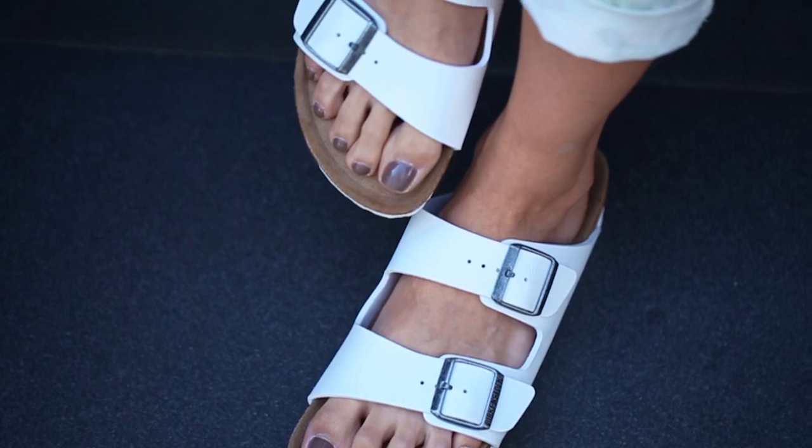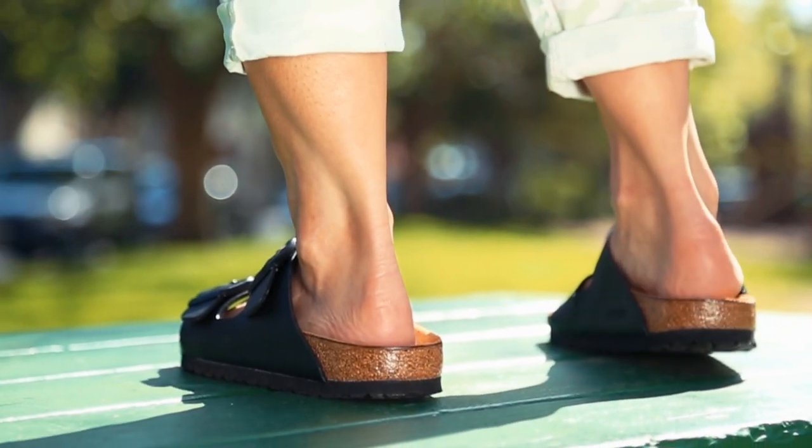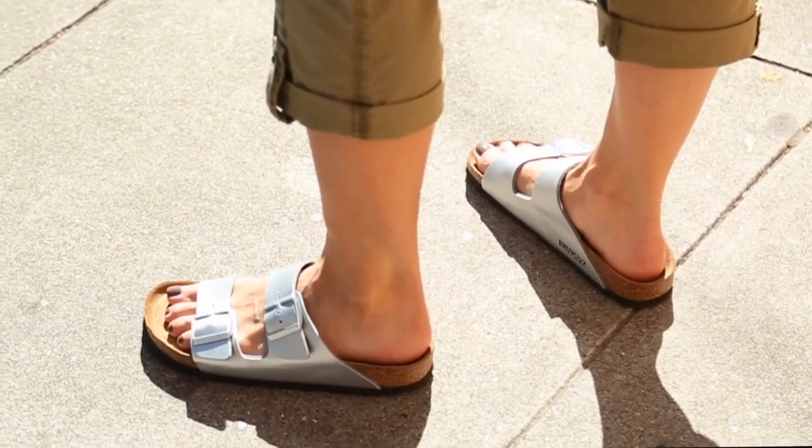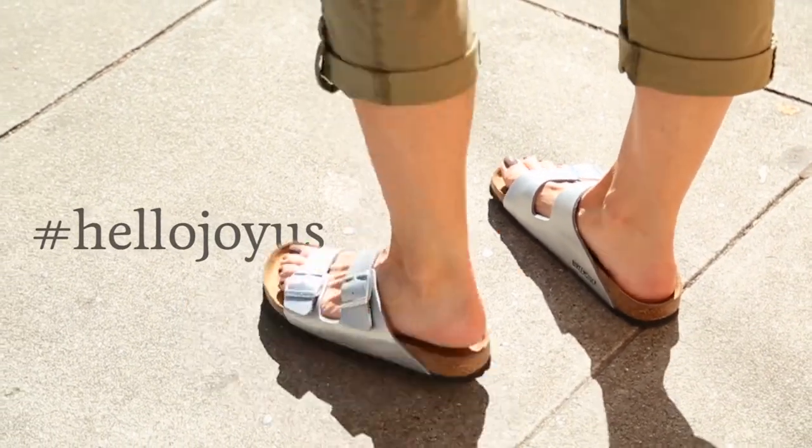No spider veins — so these are actually beautifying shoes. I style with these, I style myself with these, and I want to see how you style them. Take a photo and tag Hello Joyce on Instagram. Can't wait to see!